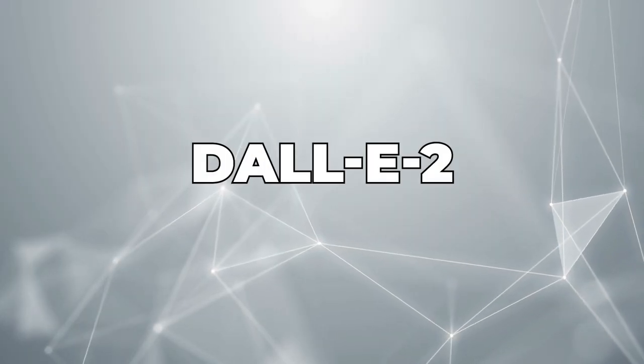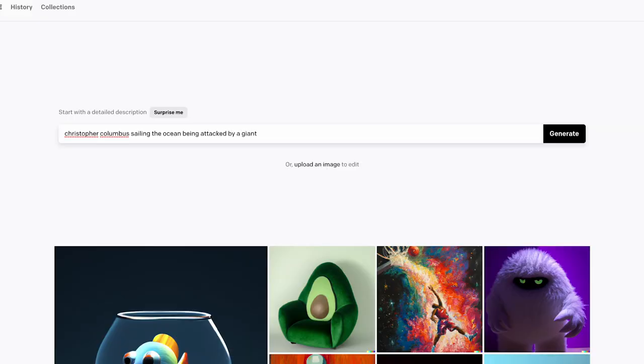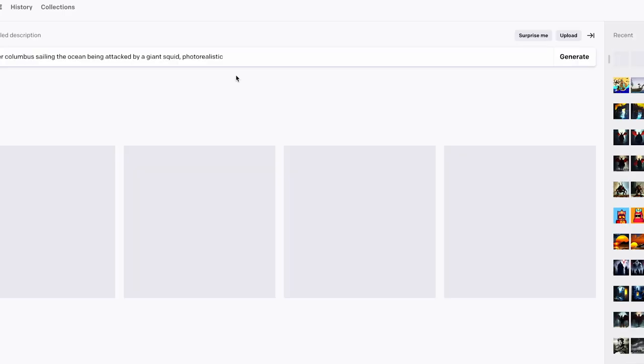The next one is DALL-E 2. This one's created by OpenAI. DALL-E 2 is basically the grandfather of AI image generation — whatever you can think of, type it in, press enter, and it'll create three different images for you, and the quality is quite impressive. If you want to play around with this, you get 25 free credits every single month. Anyone can sign up and immediately start generating logos, wallpapers, graphic design — anything you can think of, it'll create for you.